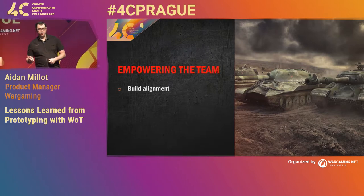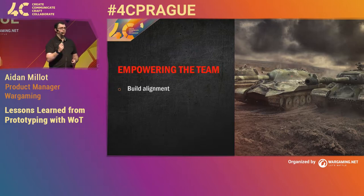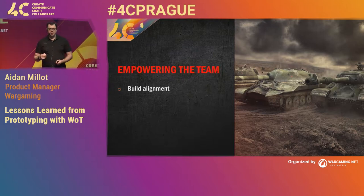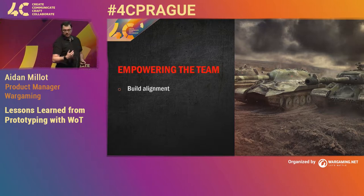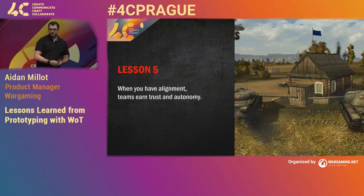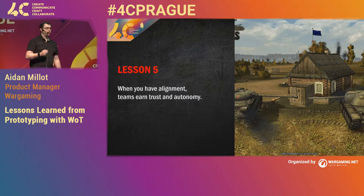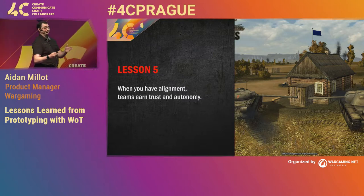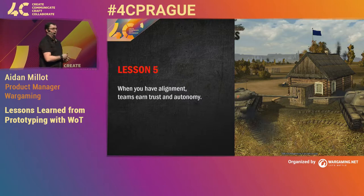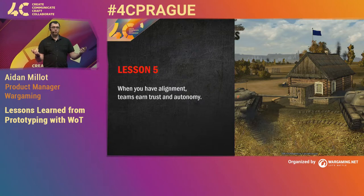A key aspect of this is you need to build alignment. You need to make sure everyone is facing the same direction, talking the same way, and selling together. Once you build alignment, you're able to start earning trust and autonomy. Which really brings me to the fifth lesson: when you have alignment, the team has that trust and autonomy. Once you've got the alignment, you're able to start making decisions. Your stakeholders will know that you're making the right decision because you're all aligned — they would have made the same decision at the same time.